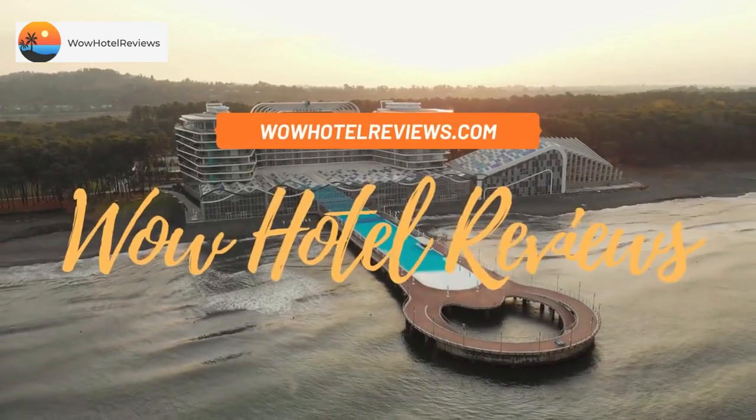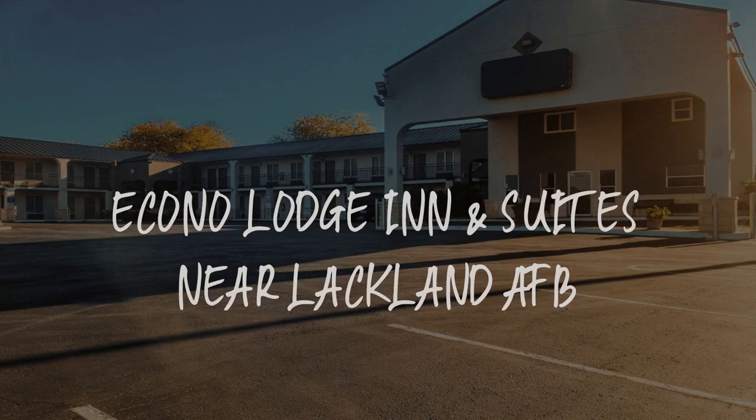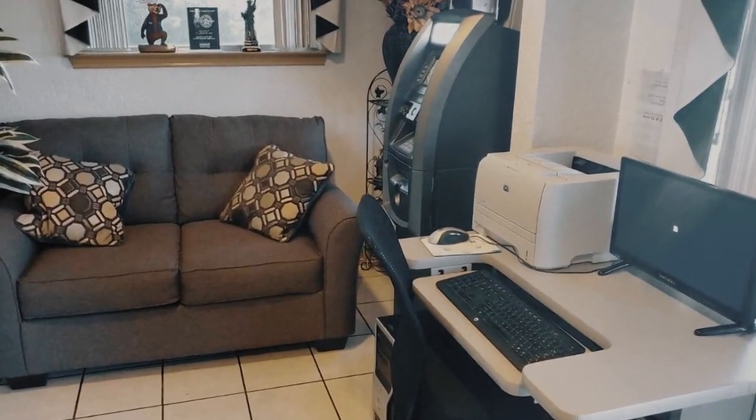Hello guys, welcome to Wow Hotel Reviews. Today I am reviewing Econo Lodge Inn and Suites near Lackland AFB. It's a 2-star hotel.